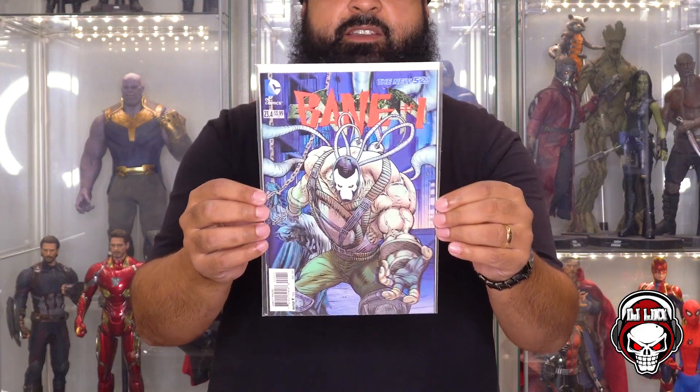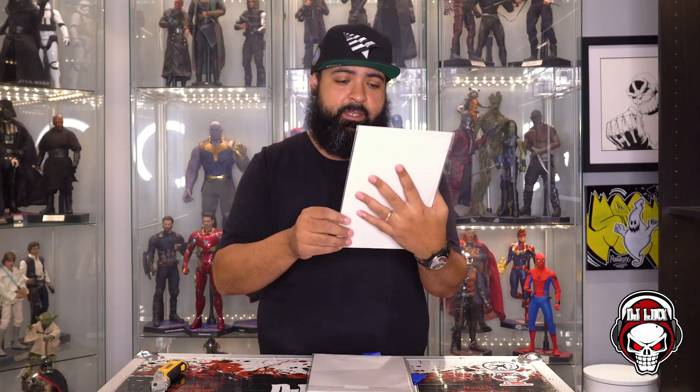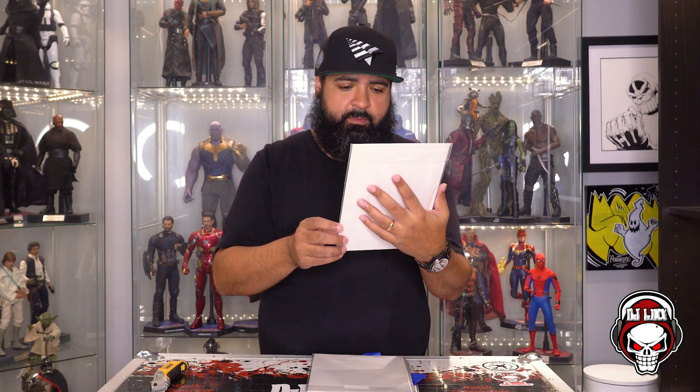What do we got? Bane number one — the New 52 DC Comics, 23.4. I think this was that run where all the villains took over the good guys' comic books. It has a lenticular cover — I can't remember what it's called. Bane choking up Batman, Batman is chained up. This is sick. Pretty cool, dope cover. Off to a good start.